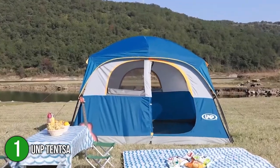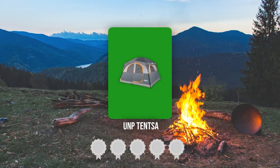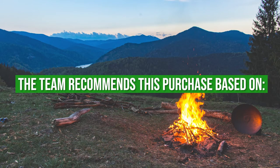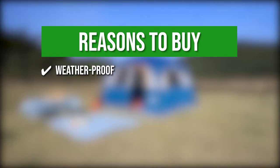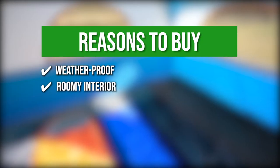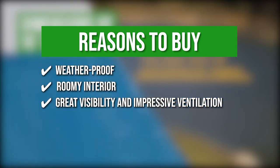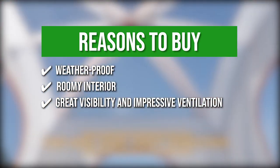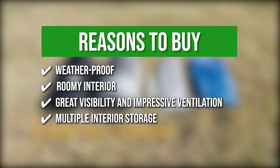It also comes in three color variations: orange, blue, and gray. Trustedshoppingguide.com has awarded the Q&P Tent Saw a four-badge rating. The team recommends its purchase based on the following. Weatherproof — made from the toughest materials, it can withstand both rainy and windy days. Roomy interior — it can fit up to six people at once. Rain visibility and impressive ventilation — it has two mesh roof vents, low side vents, and a bug-proof mesh door. These vents help control condensation inside the tent while allowing you to enjoy the view.